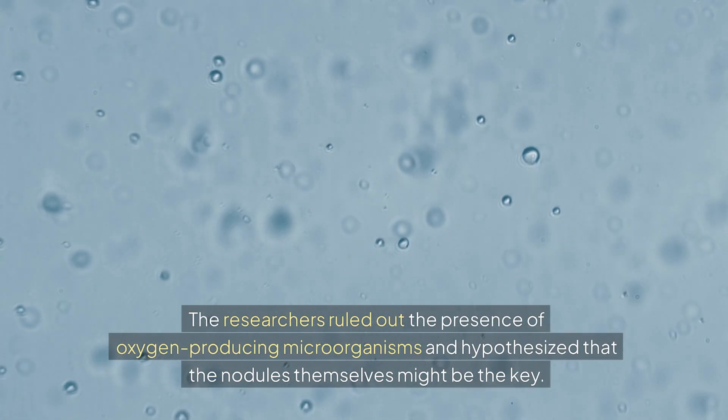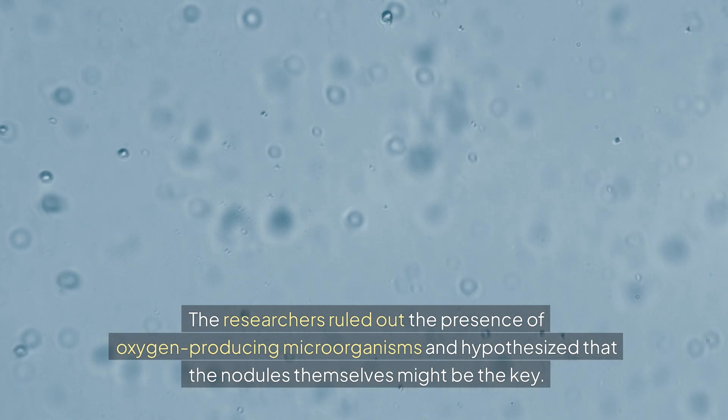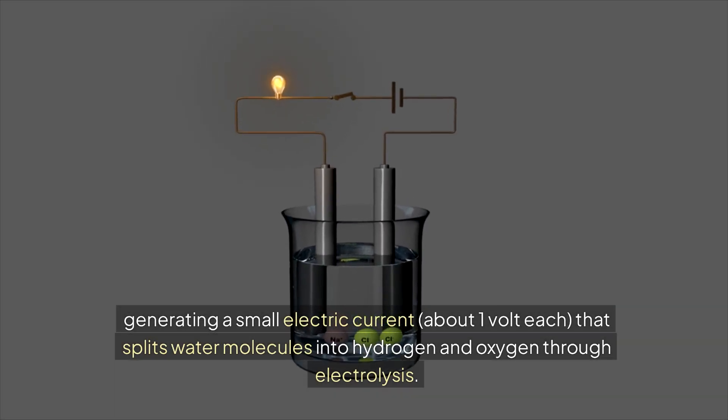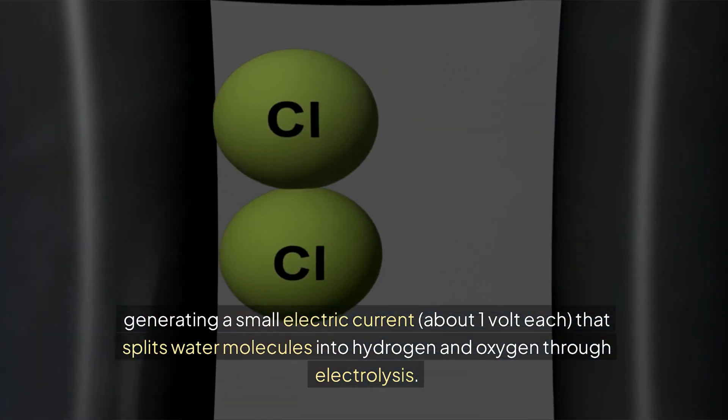The researchers ruled out the presence of oxygen-producing microorganisms and hypothesized that the nodules themselves might be the key. After numerous lab tests, they discovered that the nodules function like a geobattery, generating a small electric current — about one volt each — that splits water molecules into hydrogen and oxygen through electrolysis.